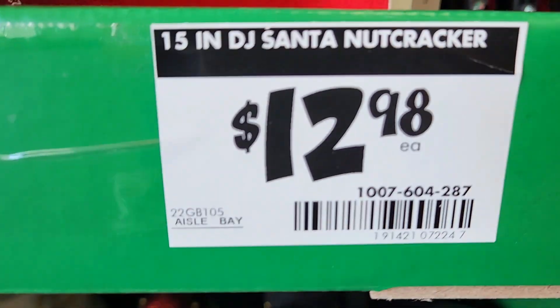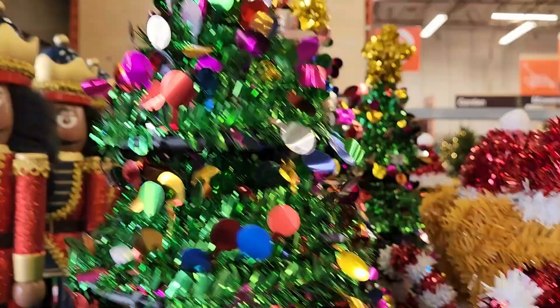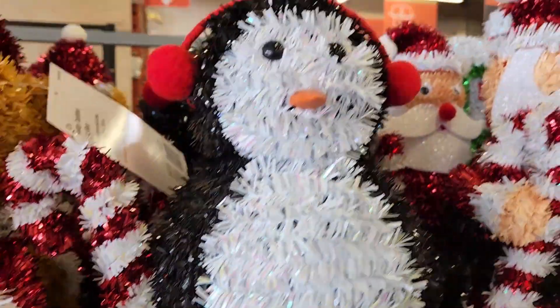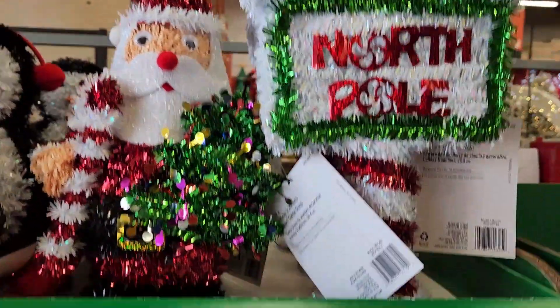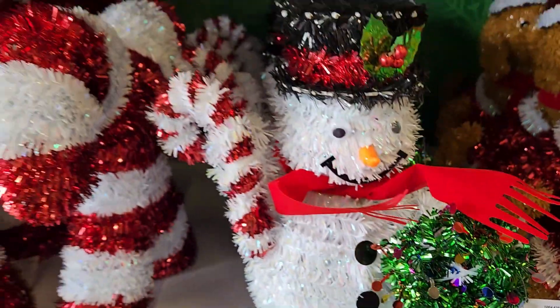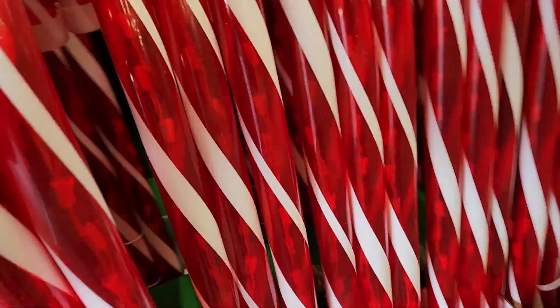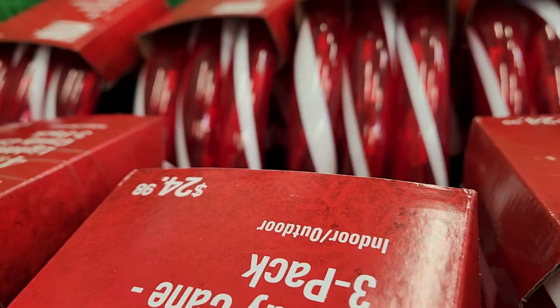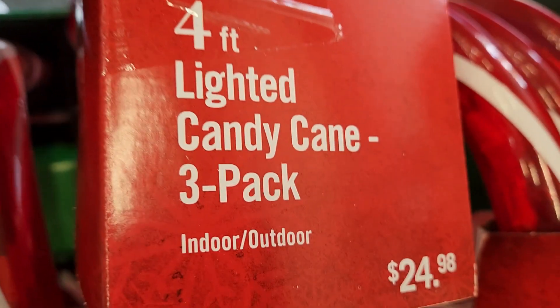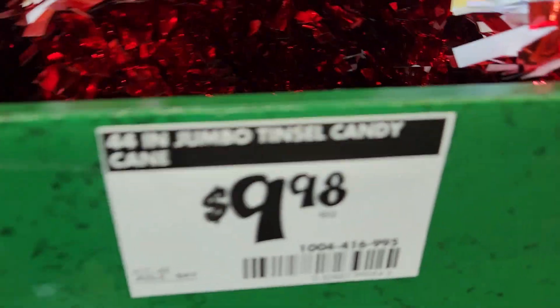They were all very well decorated and embellished. Here we have some tinsel candy canes, tinsel little Christmas trees, a beautiful little teddy bear, a penguin, and Santa — and this was $7.98. I was really just impressed with the prices. Here they have some 27-inch candy canes that come in a three-pack, they light up, and they're $24.98. If you don't want the light-up ones, they've got some with the tinsel for $9.98 and those were 44 inches tall.